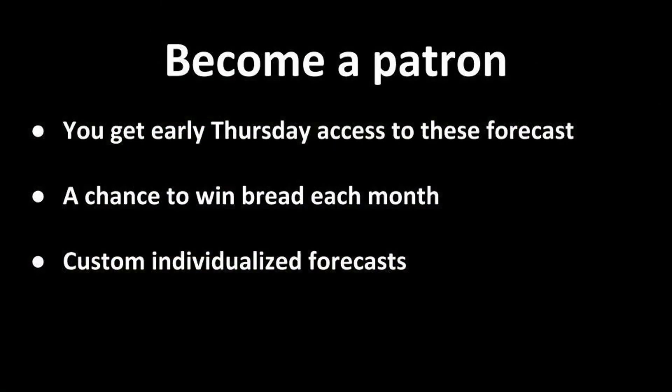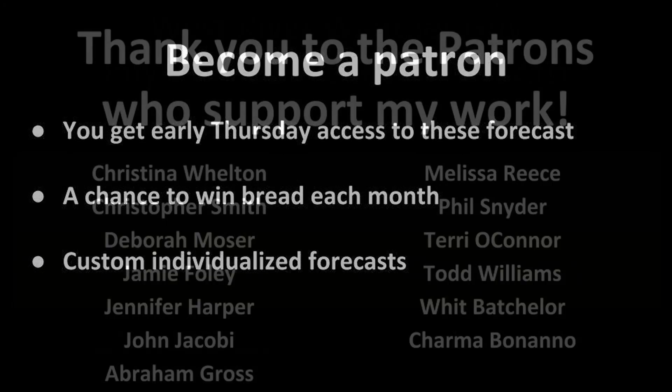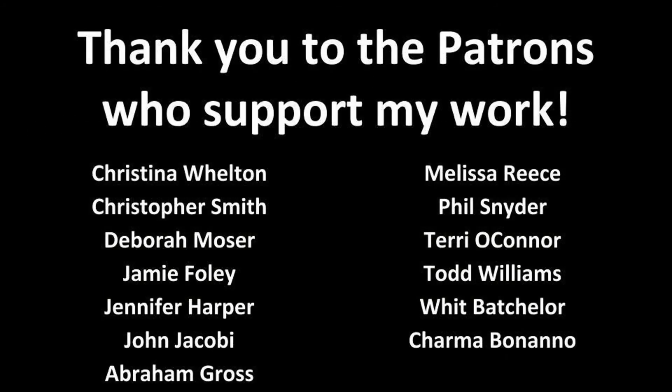Thanks for joining me for my weekend forecast. These get posted every Thursday for my patrons, and every Friday evening at 6 p.m. for everybody else. You can also catch me on Monday morning at 7 a.m. for the work week forecast. If you're interested in what you get for being a patron, here are the benefits. Thank you to my patrons who've been supporting my work and helping make sure the equipment is up to date. Stay hydrated this weekend, try to enjoy it, and we'll see you again on Monday.